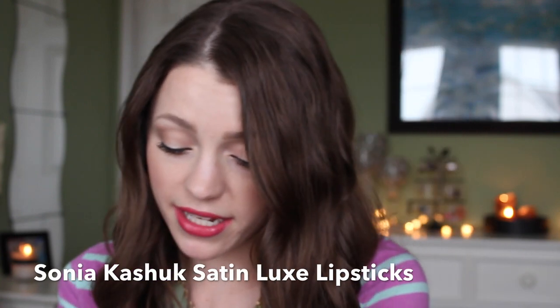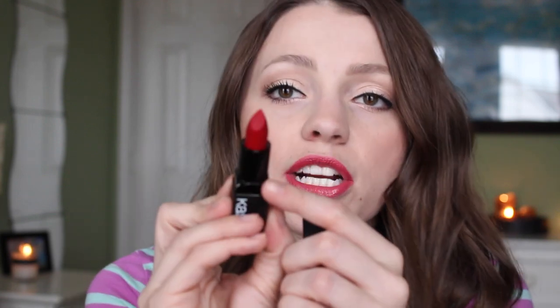I also have four Sonia Kashuk lipsticks — what I'm wearing on my lips today. My friend Amber sent me these. I'm constantly thinking about buying more because I reach for them all the time. The colors I have are Nude Pink, Blushing, Rosette — which I'm wearing right now — and Classic Red, which has a beautiful blue-toned red. There's even a little 'SK' etched into the lipstick, like Tom Ford — so cute, and clearly I haven't worn the red one enough.